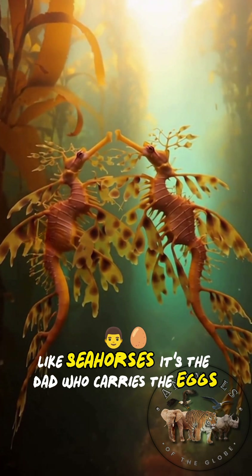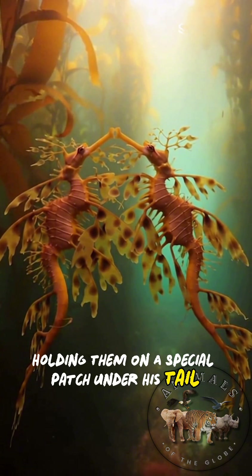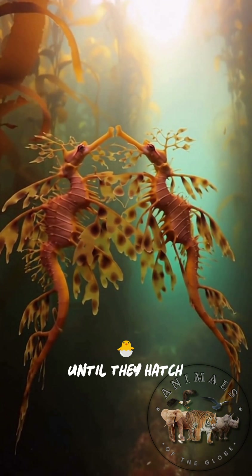Like seahorses, it's the dad who carries the eggs, holding them on a special patch under his tail until they hatch.